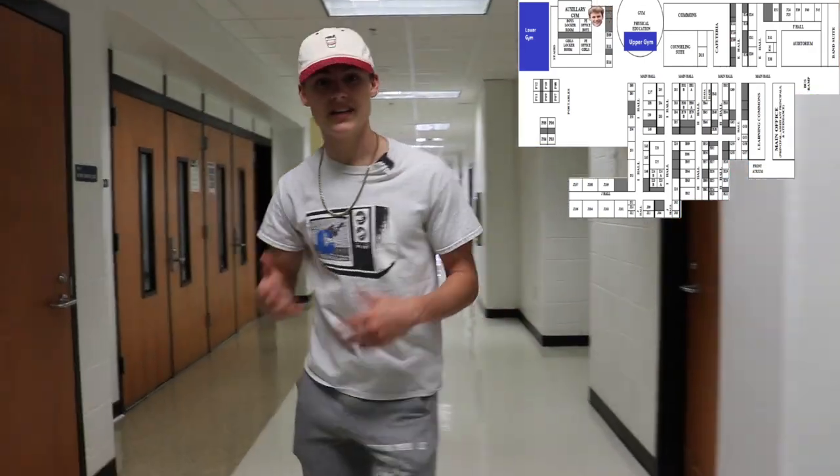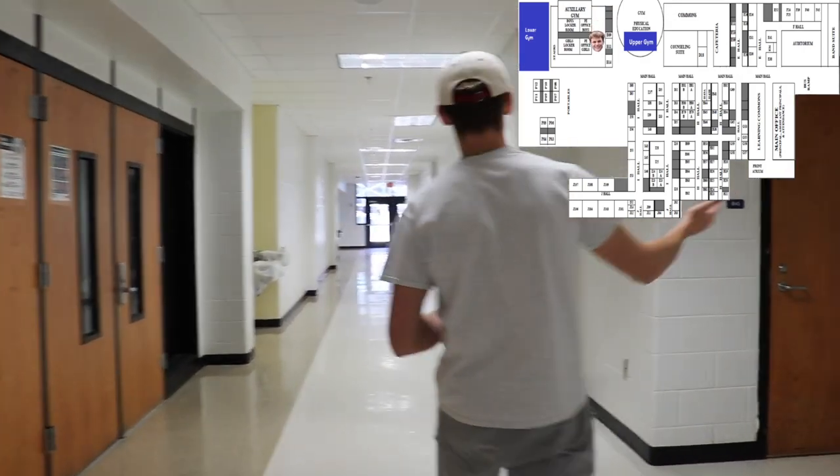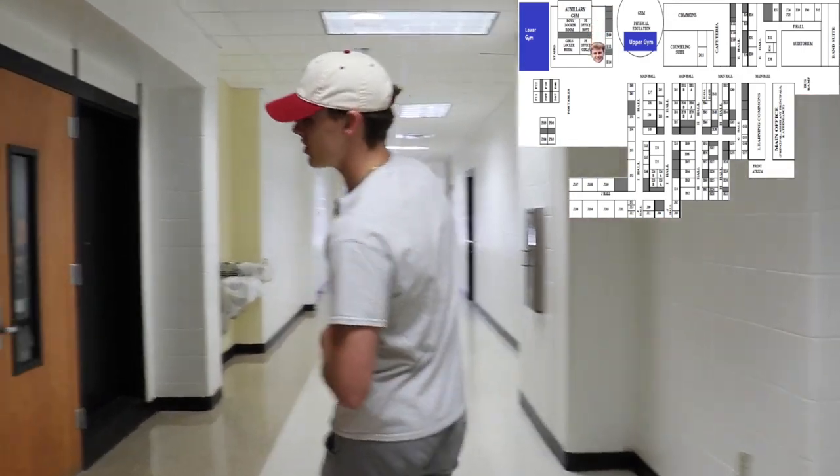As we mentioned before, down those stairs is the basement. Here you'll find some more entrances into the main gym, the locker rooms, and down the hall is the auxiliary gym.